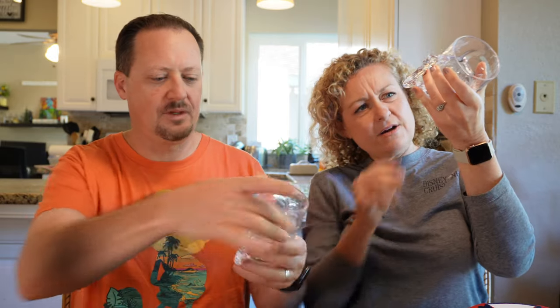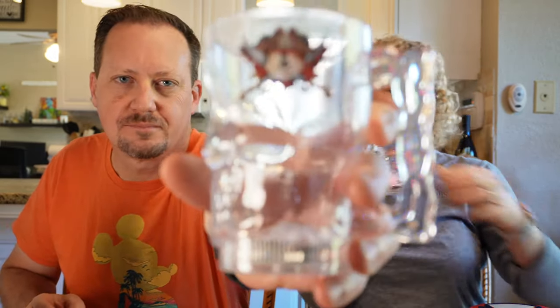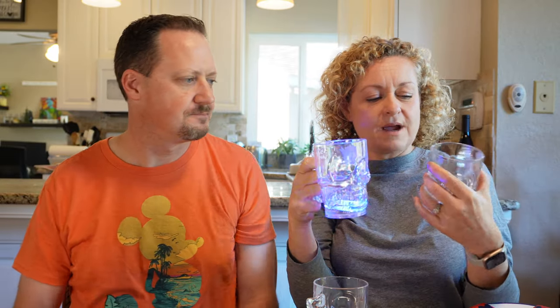We also bought these from pirate night — they're mugs with a skull that lights up. You'll see them in our pirate night video; we had our drinks in these on pirate night, which was fun and really cute. At the time I was thinking, we're not going to be here again, so we should definitely get those.